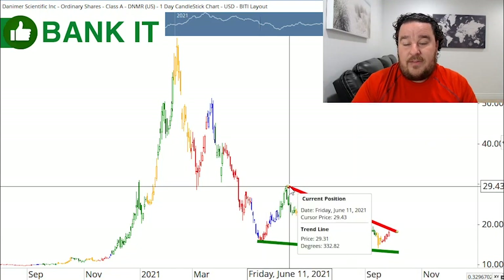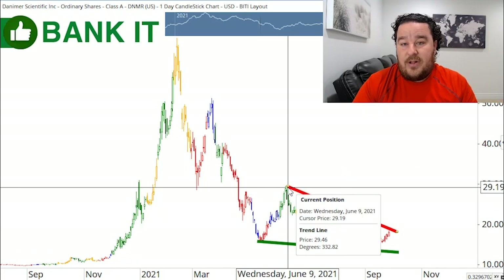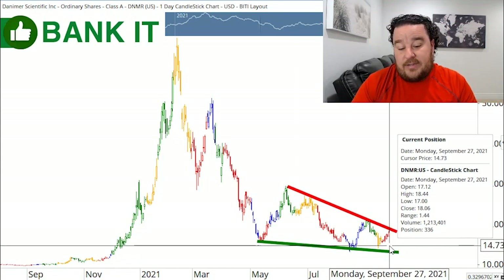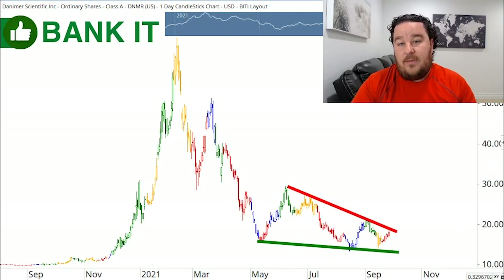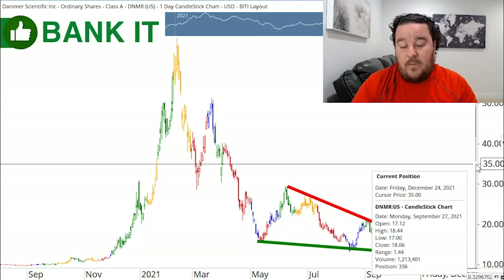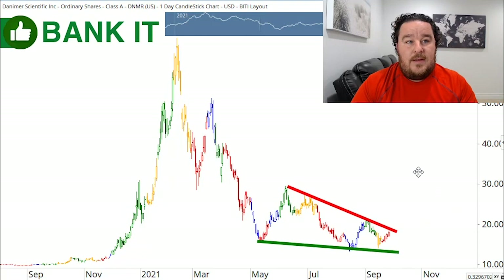As far as a price target, you look at a move about the height of this pattern — the low is around $16, the high is $30, so that's about $14 a share. If we get a crash to the downside, you can see where this thing was trading back here, well under $10, and that's where it's going to continue to fall if it breaks out to the downside — it'll shoot under $10 pretty rapidly. And if we get a breakout to the upside, it could be back up into the 30s in a matter of weeks. So keep that one on your radar. We're expecting a bigger move after this bubble has played out and consolidated.